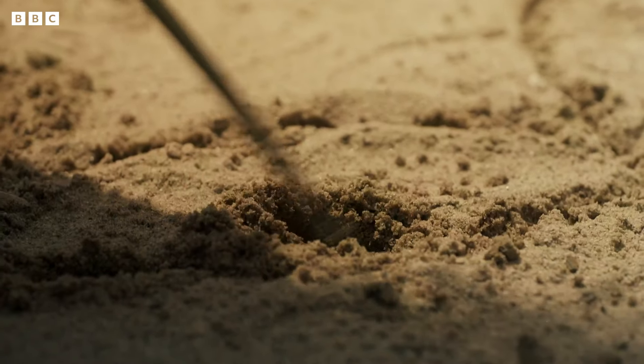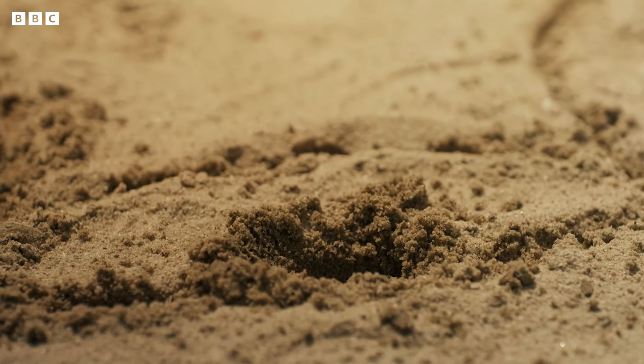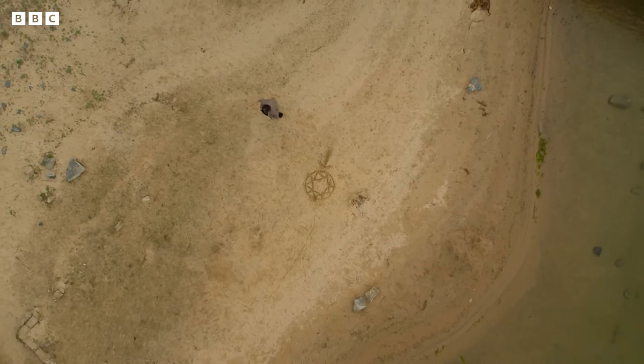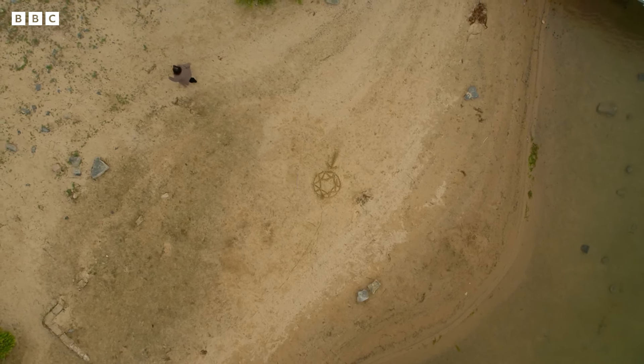If there is going to be a big storm, we get a warning. This is a groundbreaking technique. It means researchers can do what was previously thought impossible: predicting the arrival of a sunspot weeks before it faces Earth.